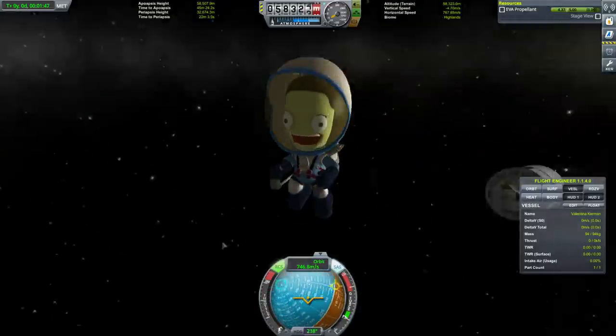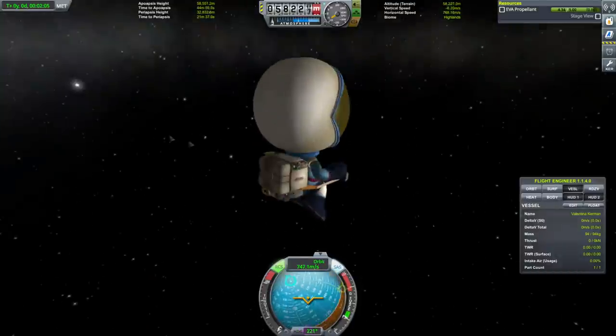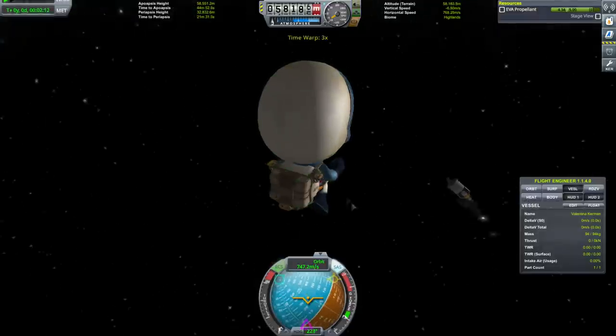Valentina's having the time of her life. Wait — this is stock. If I just time warp, it stops spinning! With persistent rotation and Realism Overhaul that doesn't work. I have a lot of stock things to re-remember.